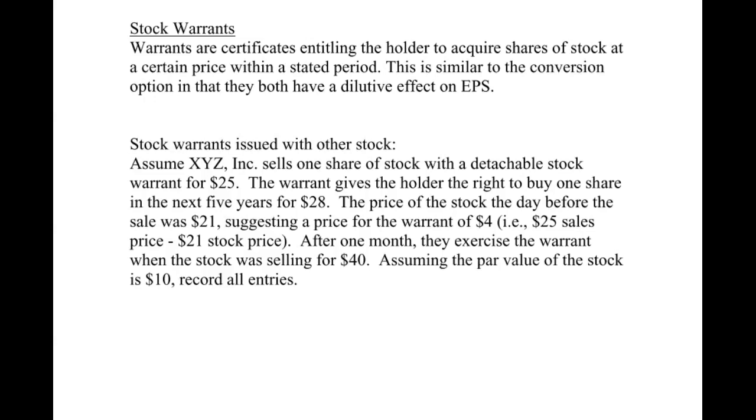Warrants are certificates entitling the holder to acquire shares of stock at a certain price within a stated period. The warrant means they still have to buy it.